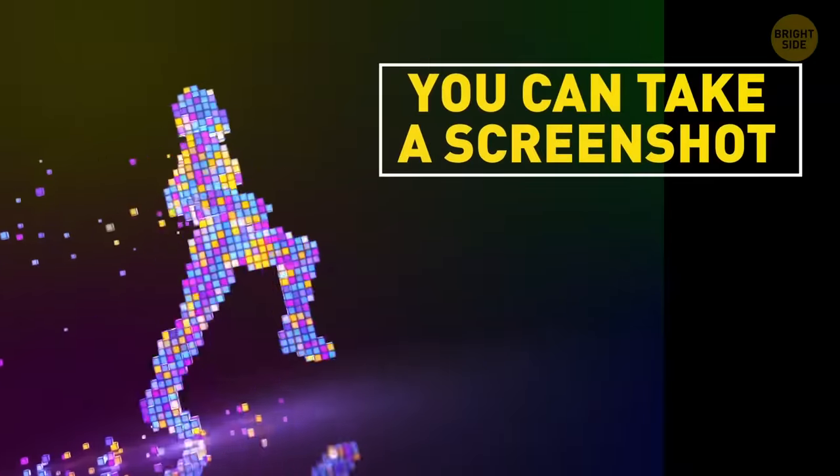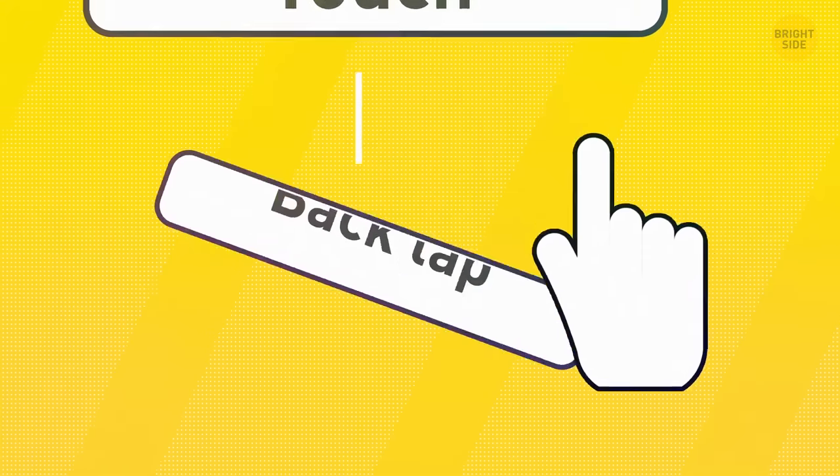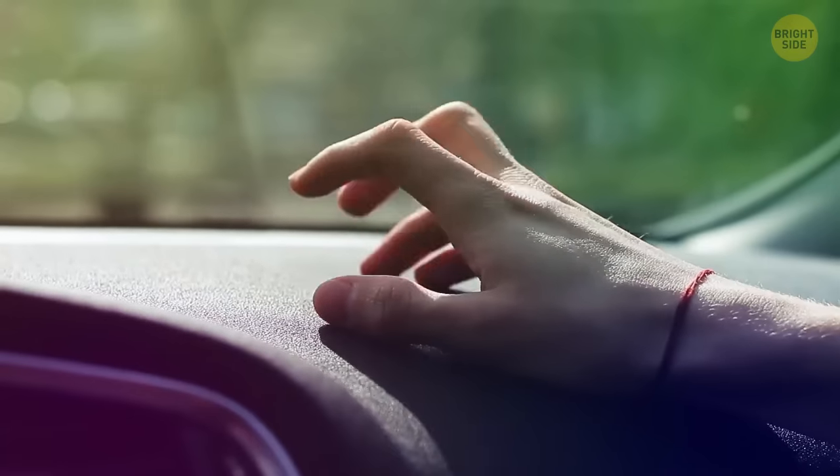You can take a screenshot on iOS 14 by tapping your finger twice on the back of your phone. Go to Accessibility > Touch > Back Tap. You can choose from tons of options like Screenshot, Mute, Home, or Lock Screen. Your phone even has a triple-tap function in case you want even more shortcuts.